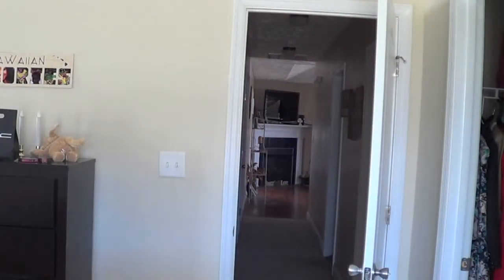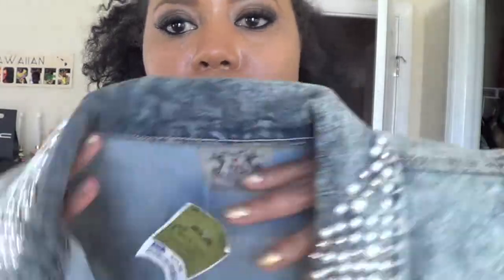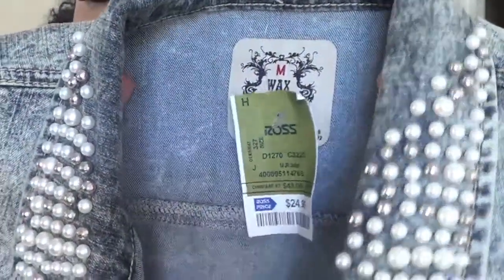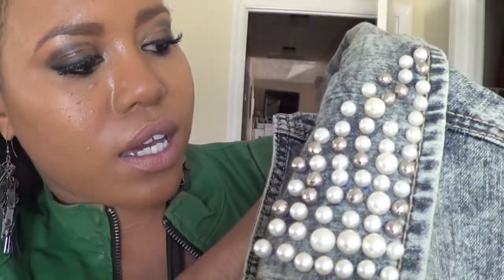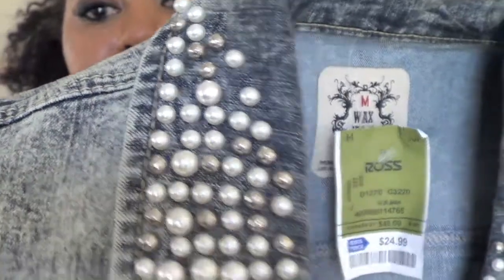I also got this cropped sleeveless jean jacket with pearls along the neckline — I think it's amazing. I love the acid wash style. It was $24.99 but so worth it. Since fall is all about layering, this is perfect because you'll want to wear something under it.